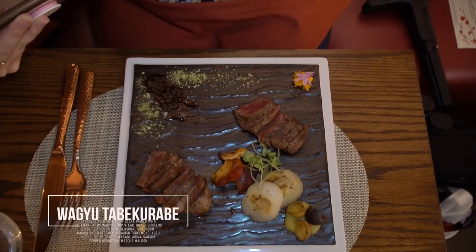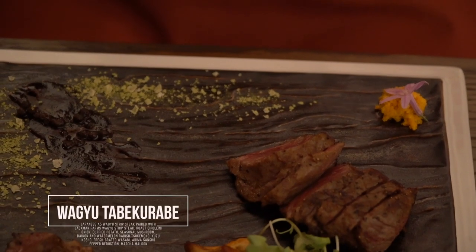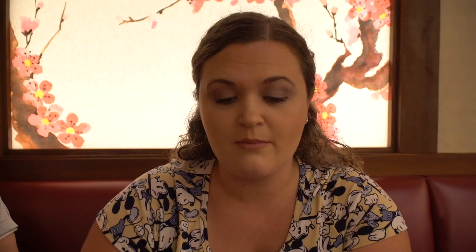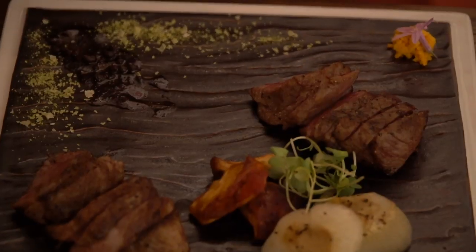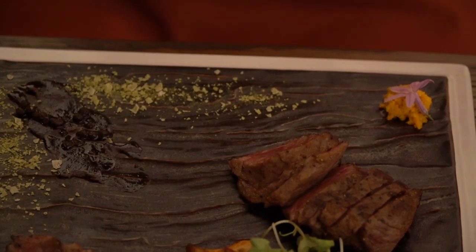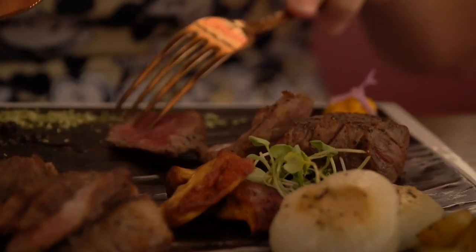We have made it to the fifth course, which is essentially the entree portion. We got the Wagyu tabe kurabe, which is Japanese A5 Wagyu strip steak paired with American Wagyu strip steak. Tabe kurabe actually means comparison, so this dish lets you compare the American Wagyu to the Japanese Wagyu. It also comes with roasted onion, curried potato, seasonal mushroom, yuzu kosho, fresh grated wasabi, and arima sancho pepper reduction.